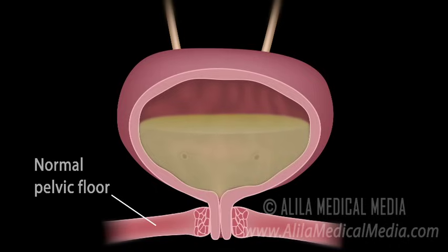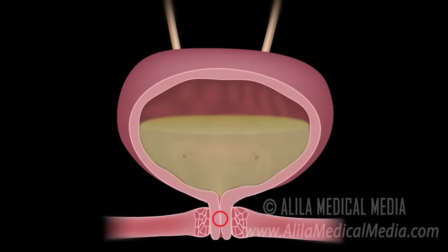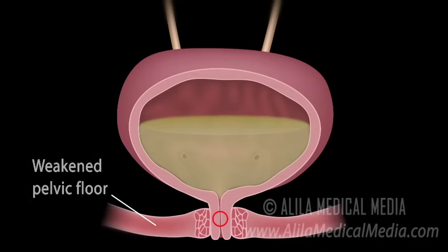This usually occurs because the pelvic floor muscles are weakened and can no longer support the sphincters. In women, this typically happens as a result of pregnancy and childbirth, during which these muscles are overstretched.